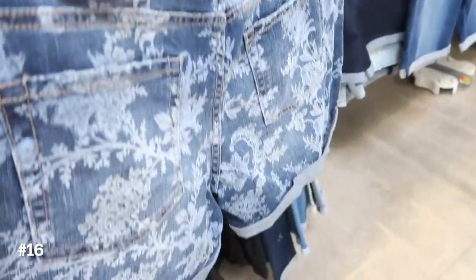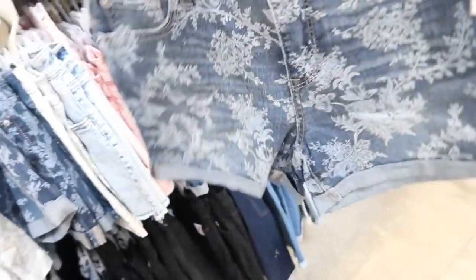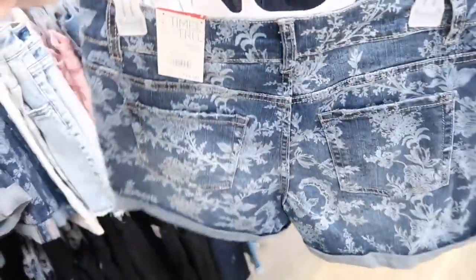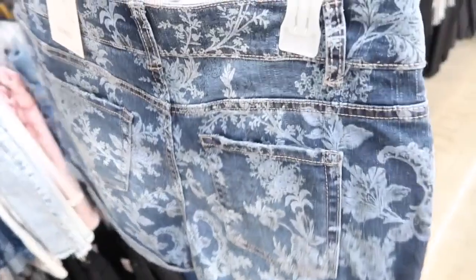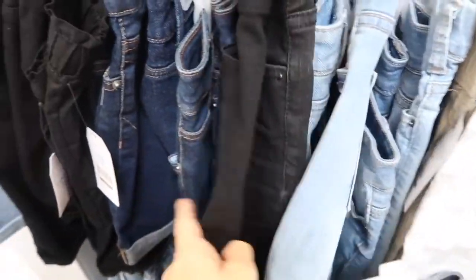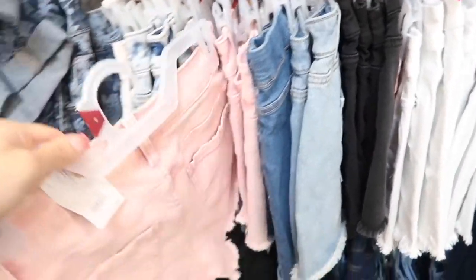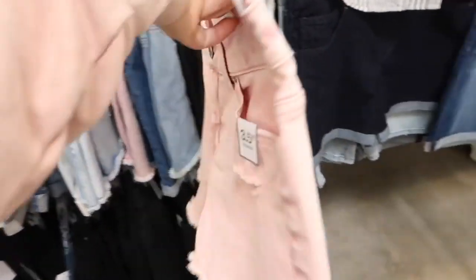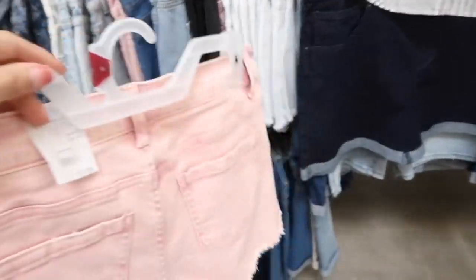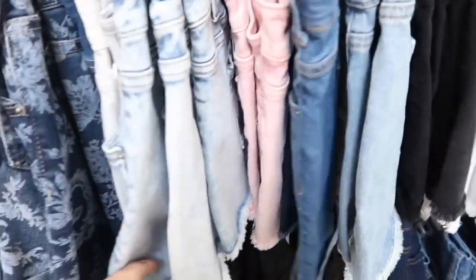Also this orange inseam denim shorts from Time and True are on sale — they were $13.98, now on sale for $10.98. They have that rolled up cuff. I love this mid-tone denim with the white floral print. They also have it in a lighter denim, there's black, dark indigo, lots of colors, and the frayed hem pairs are also $10.98. These are a three-and-a-half inch inseam — I love the pink, how pretty. They also come in the acid wash, light chambray, and black and white.